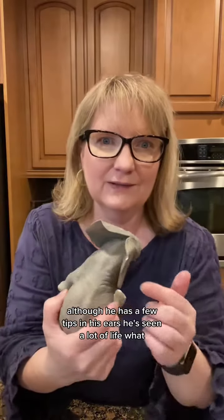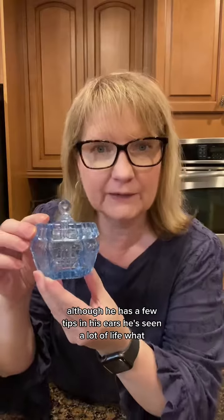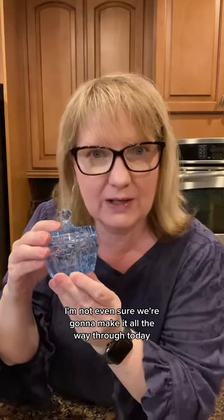My mom loved purple. This reminds me of her. And we got this Lenox African elephant. Although he has a few tips in his ears — he's seen a lot of life. There are so many good things in this box, I'm not even sure we're gonna make it all the way through today.